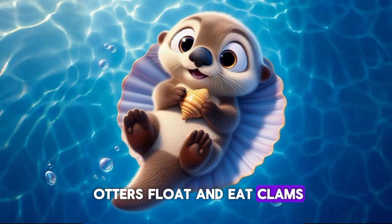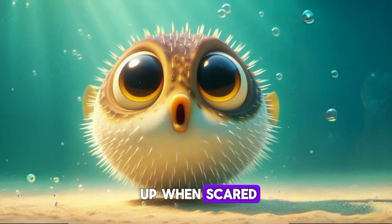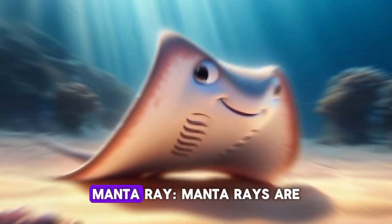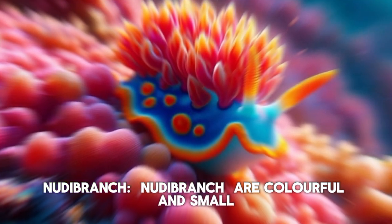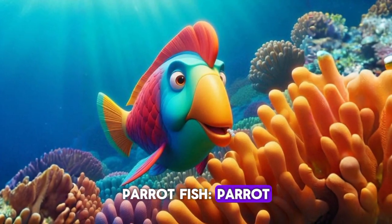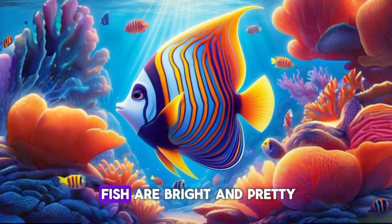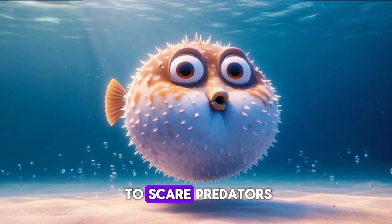Sea otter. Sea otters float and eat clams. Pufferfish. Pufferfish puff up when scared. Moray eel. Moray eels hide in rocks. Manta ray. Manta rays are huge and gentle. Nudibranch. Nudibranchs are colorful and small. Parrotfish. Parrotfish have beak-like mouths. Angelfish. Angelfish are bright and pretty. Blowfish. Blowfish inflate to scare predators.